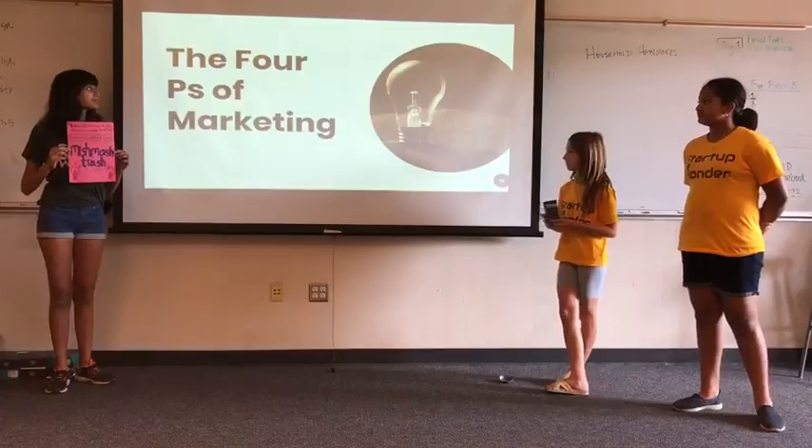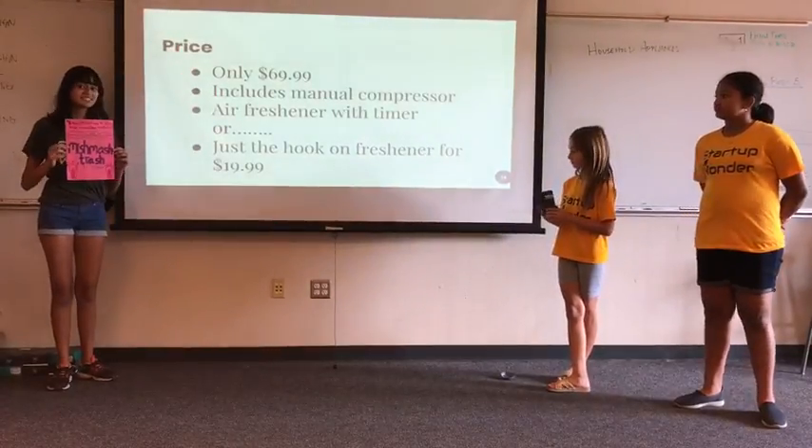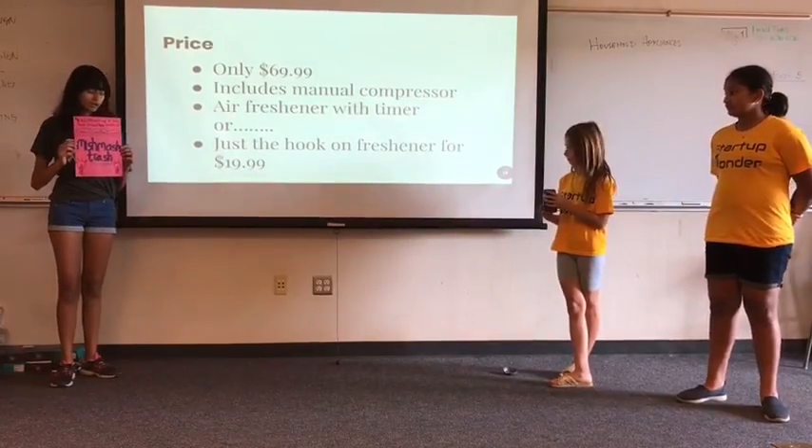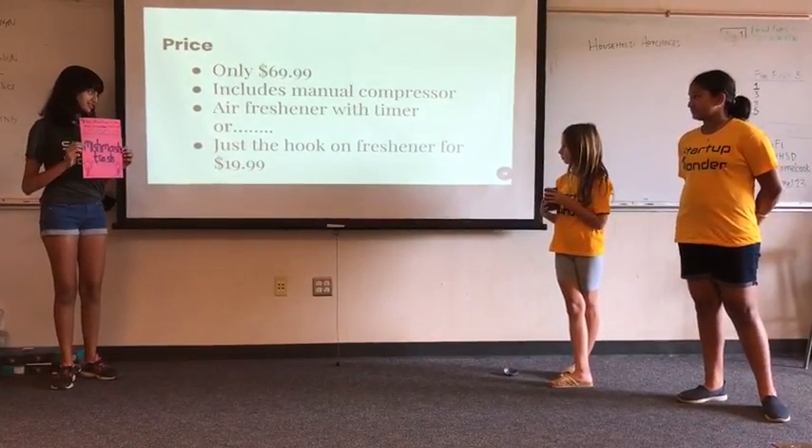The four P's of marketing. Our product only costs $69.99 and it includes a manual compressor and an air freshener with a timer, or just the hook-on air freshener for $19.99.